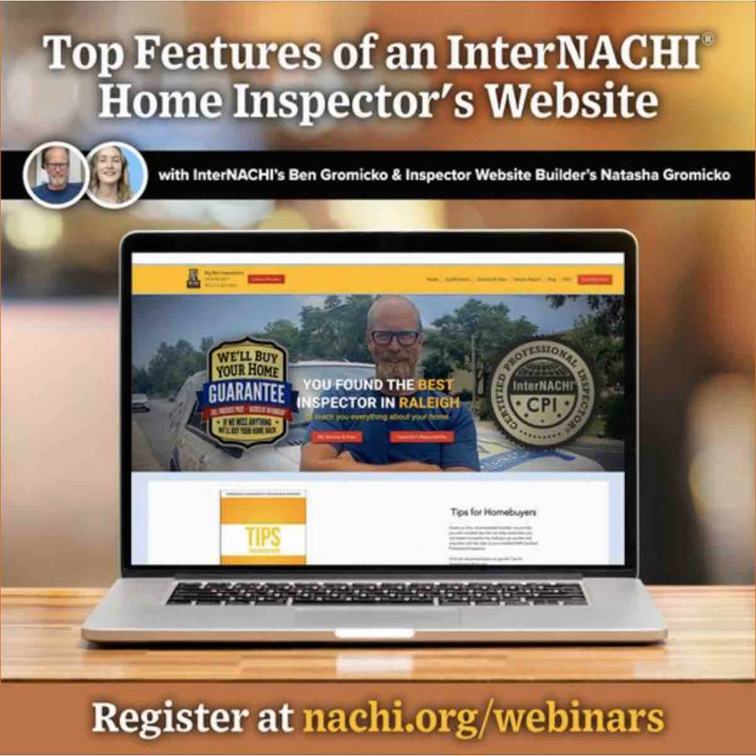Our websites come with a domain and company emails. You can choose your domain name for your new website — it's super easy and fun through the Wix.com platform. If you already have a domain, no worries, we can easily connect or transfer your domain right to your new website design. If you would like a company email, this is also an option for an additional fee with Google Workspace, and it integrates right into your Wix dashboard.